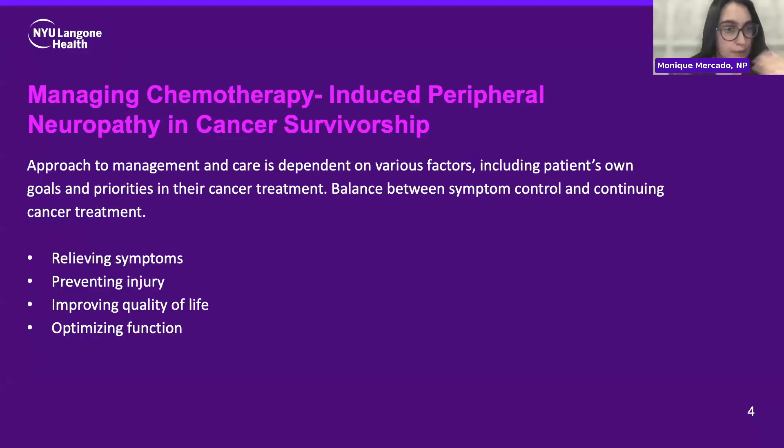Today we're going to be talking about managing chemotherapy-induced peripheral neuropathy, also known as CIPN, in cancer survivorship. It's really important to emphasize that the approach to management and care is dependent on a lot of factors, most importantly the patient's own goals and their priorities in cancer treatment. There's definitely a balancing act between symptom control and continuing cancer treatment. The most important things when it comes to managing CIPN are relief of symptoms, preventing injury, improving quality of life, and optimizing function.